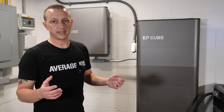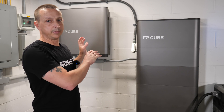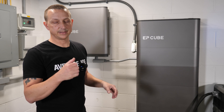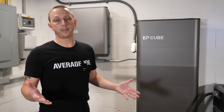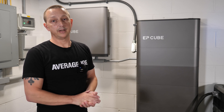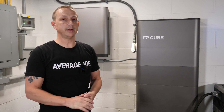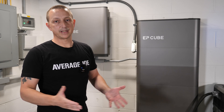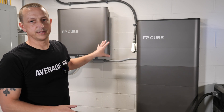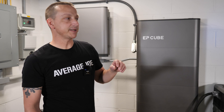With whole home backup, if the grid goes out you can still power the entire house including your stove, air conditioning, and dryer. With partial home backup like mine, if the grid goes down, only the critical loads panel or sub panel stays powered. That's something you'll need to decide based on your needs.